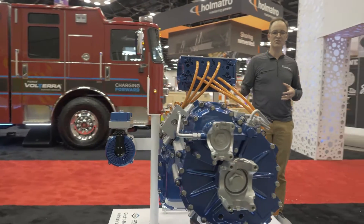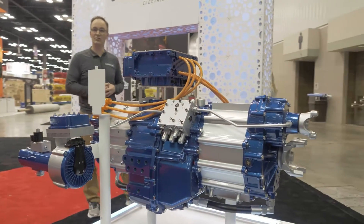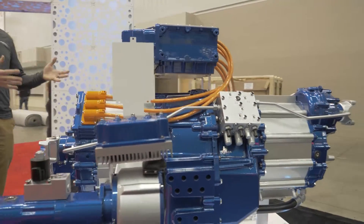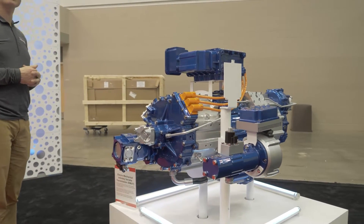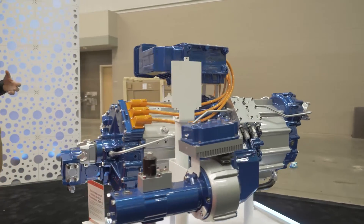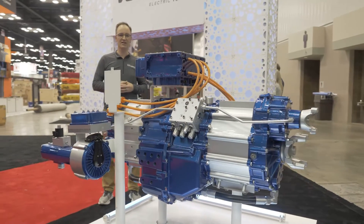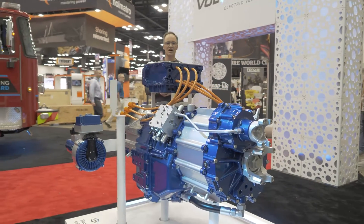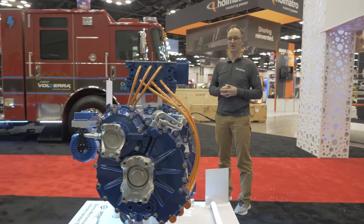This transmission is really a key enabler of our technology. It allows us to operate the vehicle in a pure electric mode of operation for driving and pumping operations and for extended scenes and incidents. This transmission can seamlessly transition to an input of mechanical power from the combustion engine, driving the vehicle and the water pump as needed. That transition occurs 100% seamlessly whether that's on the fire scene, in transit, or in a standby situation.